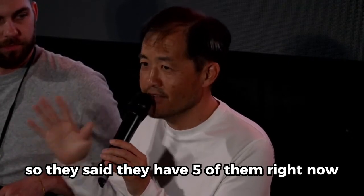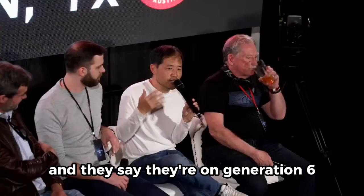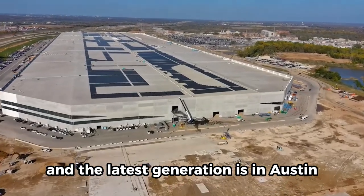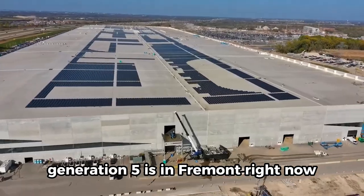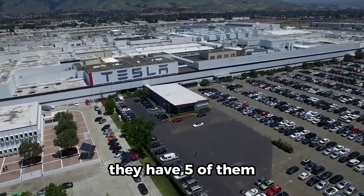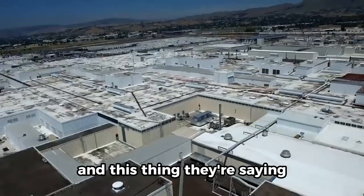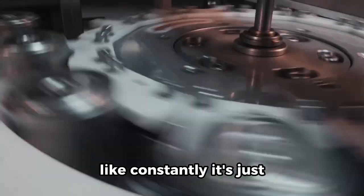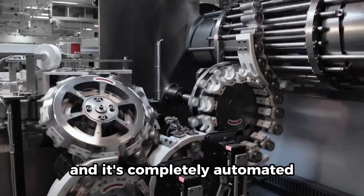They said they have five of them right now, and they're on generation six. The latest generation is in Austin — generation five is in Fremont. So Texas has generation six. And this thing is rolling out electrode material constantly. It's completely automated.